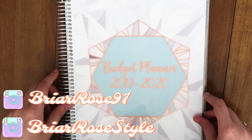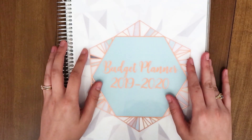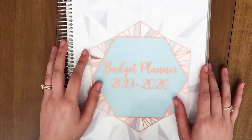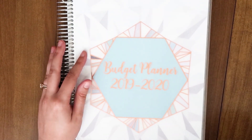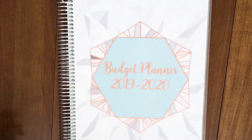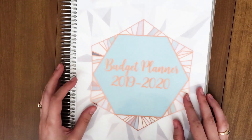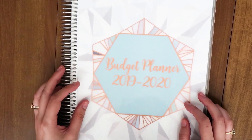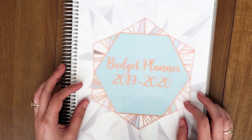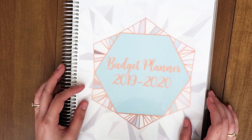Hey guys, what is up? It is Rosa and welcome to today's video. Today I'm doing another budget with me video — we are going to be going through all of May. The last year has been nuts, so I feel like I've been recording these videos all the time, but it has been four weeks. So we are going to come back and look through the budget.